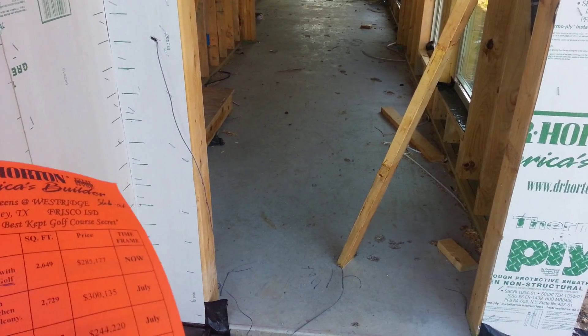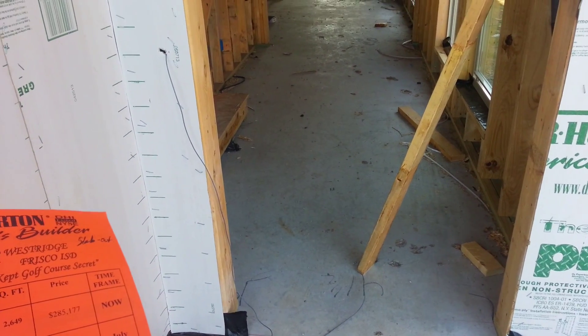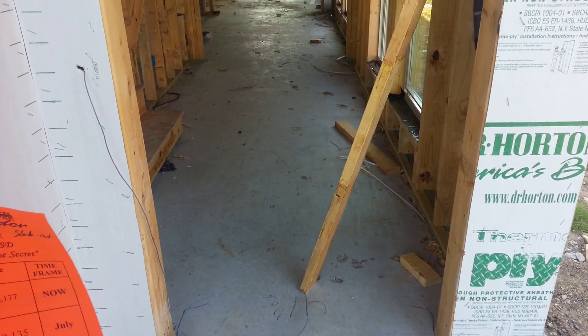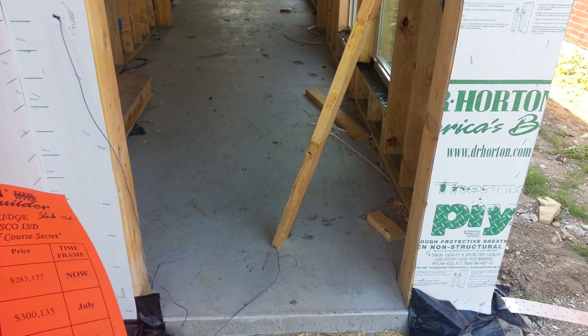This is the front door of 905 Eagle Creek Trail with the D.R. Horton Greens at Westridge Community. This one is scheduled to be completed in August and will have 2,951 square feet — two-story, four bedrooms, three and a half baths.